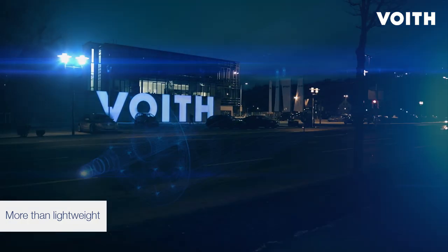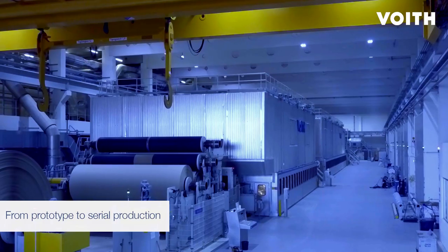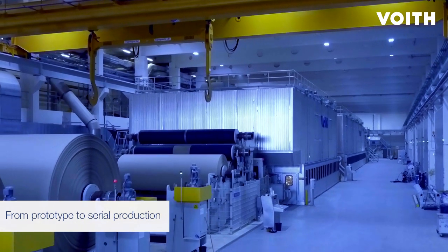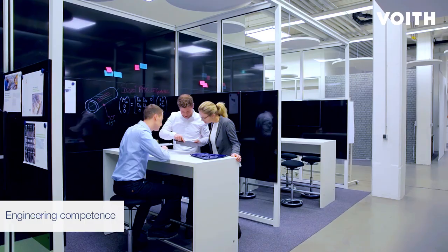From prototype to serial production, for more than 150 years, Voith's technology has delivered solutions for automotive, aerospace, machinery, paper, and industrial applications.